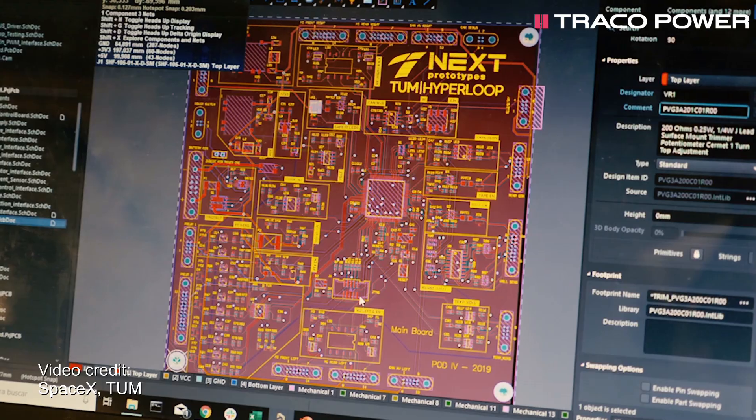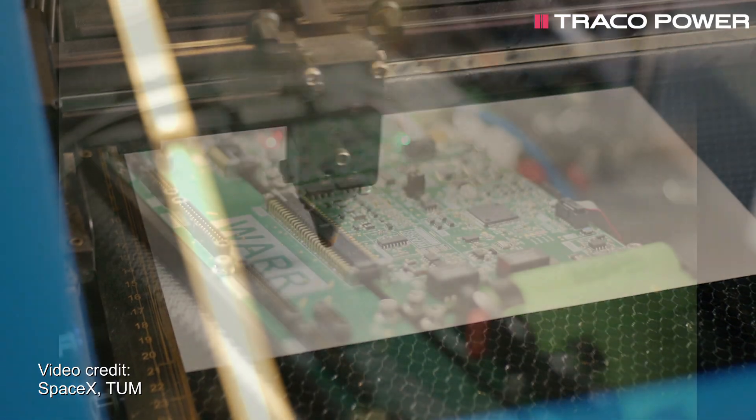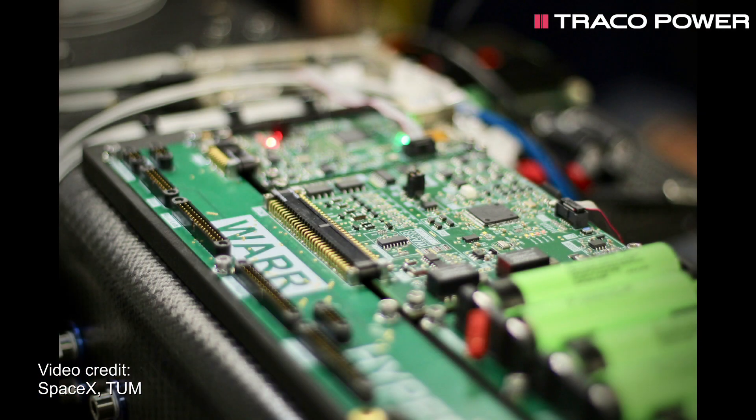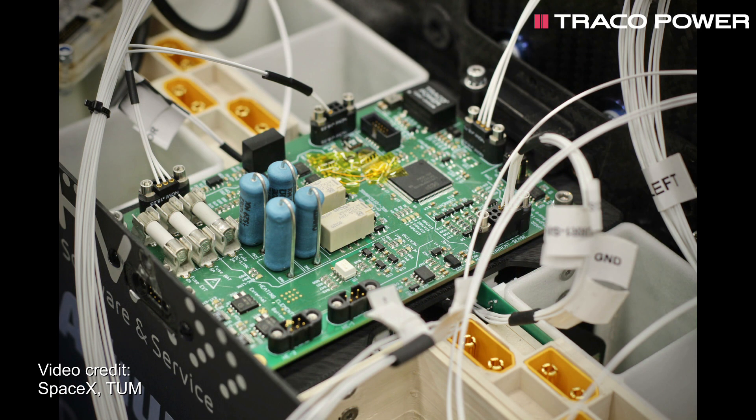The main board is responsible for navigation and for controlling the motor controllers. The high voltage board is responsible for the voltage monitoring as well as the battery box's circuit logic, while the telemetry board is used for the information transfer from the main board and the high voltage board to the ground station.